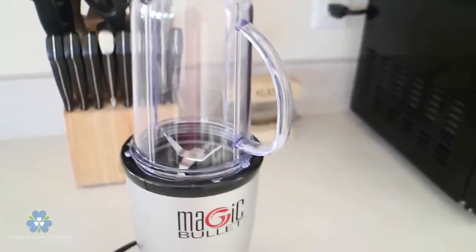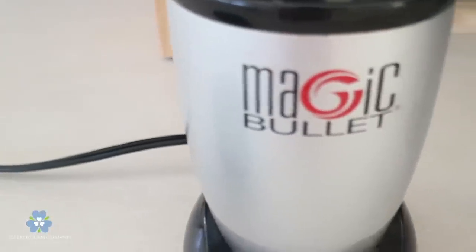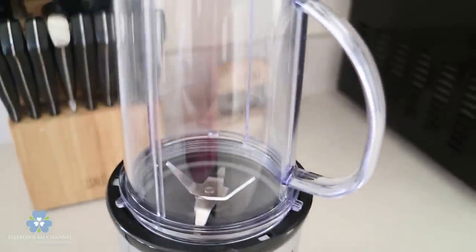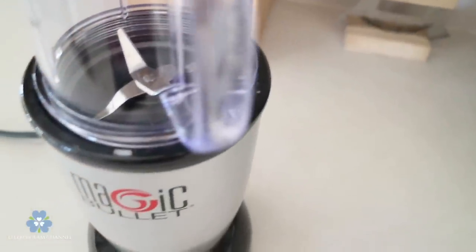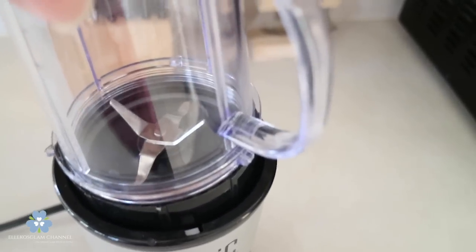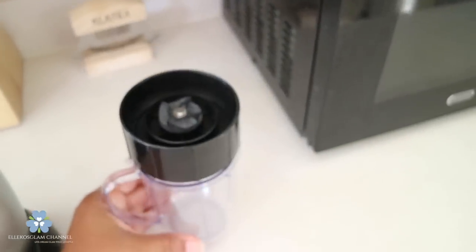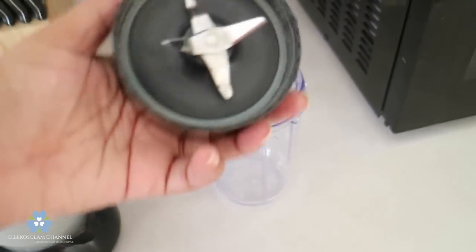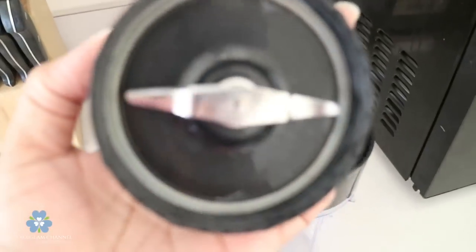I actually use my Magic Bullet every single day. I use it for omelets, I use it for smoothies. It chops, it mixes, it blends, it whips, it grinds — it does everything. What I really love about it is it's quick and easy, and it makes delicious appetizers and desserts. If you're a healthy eater like me, this is so easy — to make a quick smoothie, a quick omelet, a nice healthy soup. I use the Magic Bullet every single day, and if I'm not out to dinner or on vacation, I'm using my Magic Bullet.